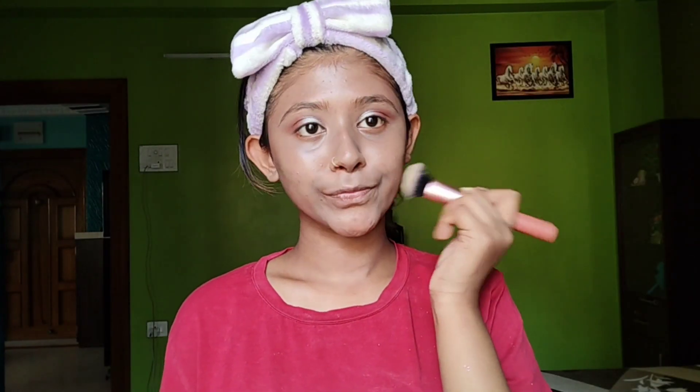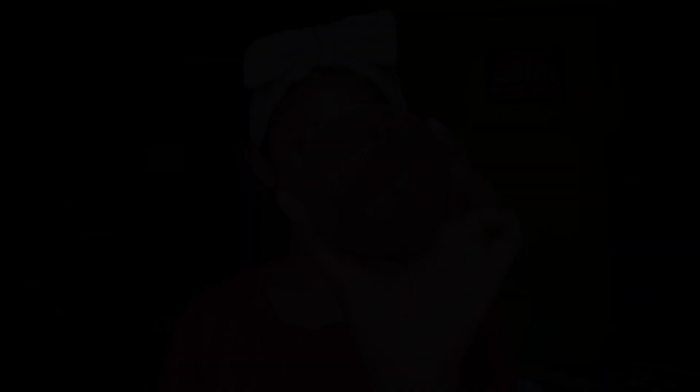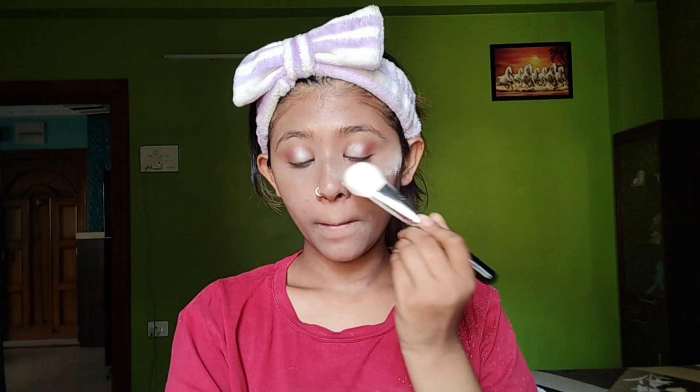Here I am using the Inside Cosmetics cover concealer palette to cover dark circles. I have made a base and set it properly with loose powder.